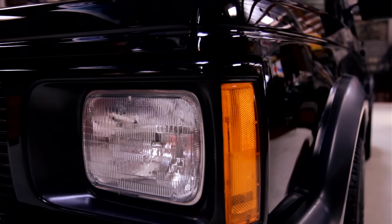Welcome to another episode of Jay Leno's Garage. Today we're going to be talking about my 1991 Cyclone pickup. I bought this brand new back in 1991.